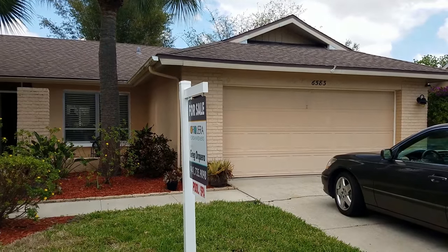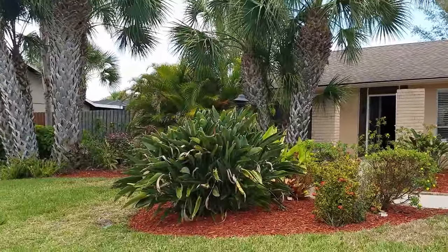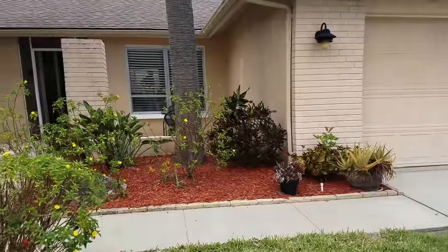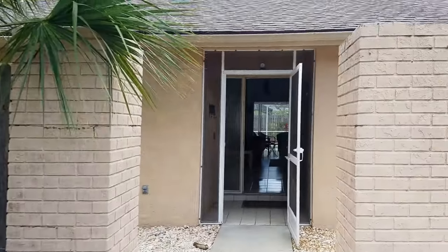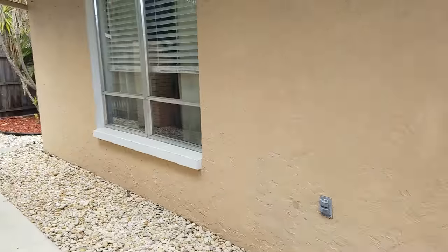This is a very quick walkthrough video of 6583 Waterford. We're located in Gulfgate East on Waterford Circle. It has Airbnb tenants so I don't want to disturb them, but it is a nice house so I wanted to show it real quick.